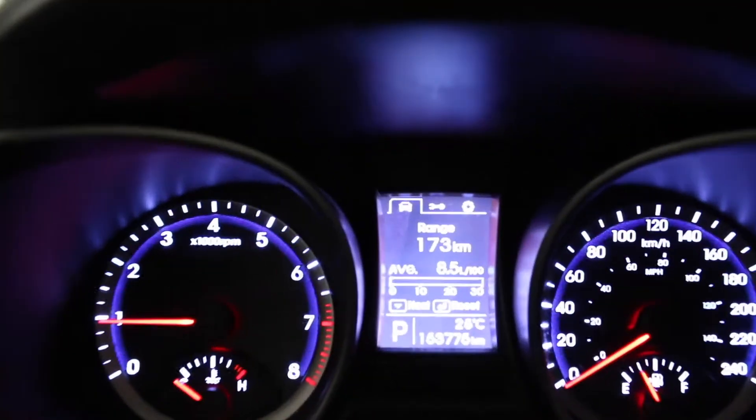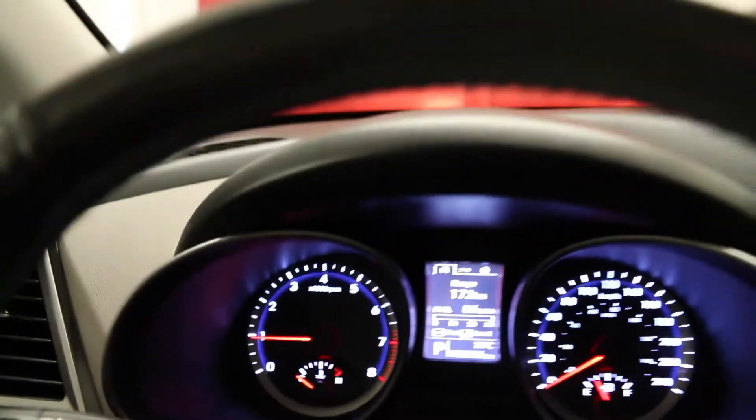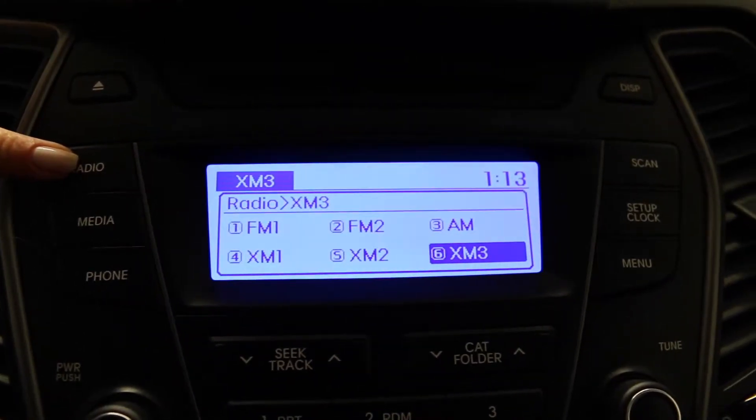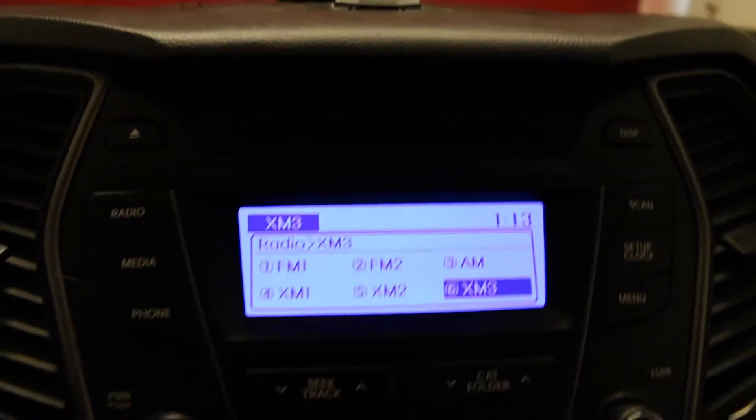You also have your external temperature display located on the dash. You have AM, FM, XM stereo, CD player and auxiliary.